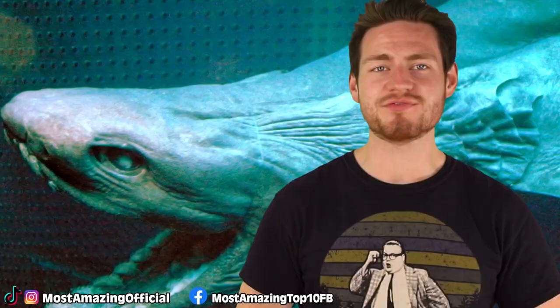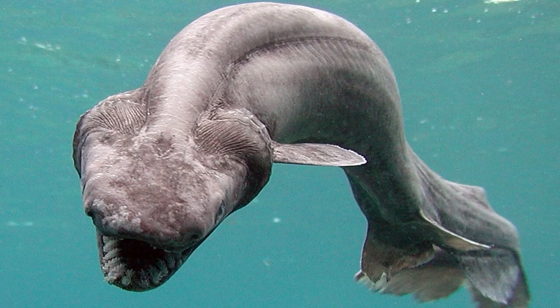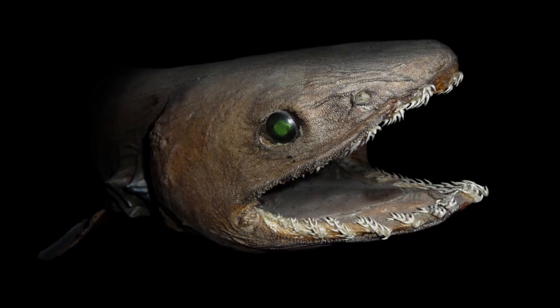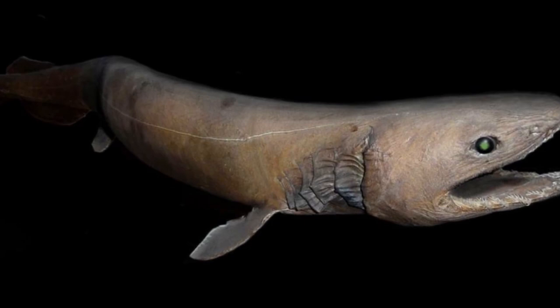Coming in at our halfway point at number 5, we have the frilled shark. The frilled shark got its name for its 6-7 frilled gills on the side of its snake-like body, and it has a set of 300 razor-sharp teeth. They can grow up to 6 feet in size. Even though this was one of the first deep-sea animals discovered in the 19th century, they swim at depths of 16,000 feet — around 5,000 meters — making them extremely difficult for scientists to study. When brought to the surface, they practically die immediately, so there isn't much known about their habits and life cycles. Maybe this is just one of those things better left unknown.